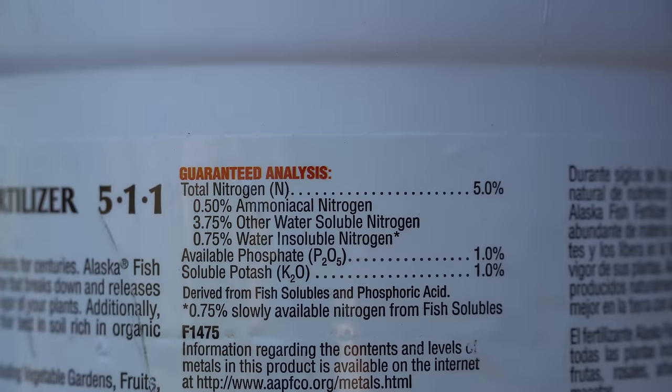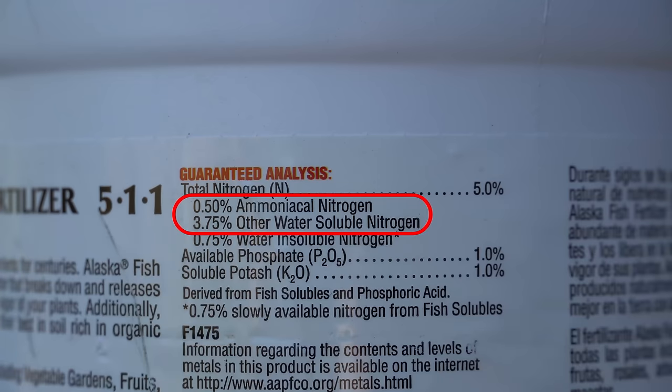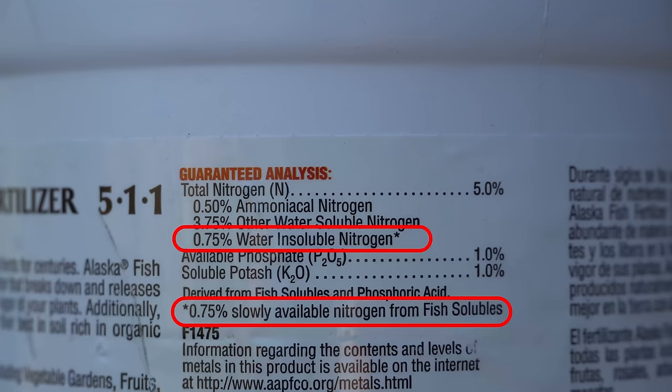Fish fertilizer has an NPK ratio of 5-1-1: that's 5% nitrogen, 1% phosphorus, and 1% potassium. Because this is a pre-fermented product, of the 5% nitrogen, 4.25% is immediately bioavailable and only 0.75% has not been fully processed and will take a little while to break down. So this product truly is the best of both worlds — it is immediate and fast-acting, great for your soil microbiome, completely organic, and it will not burn your plants when used as directed.